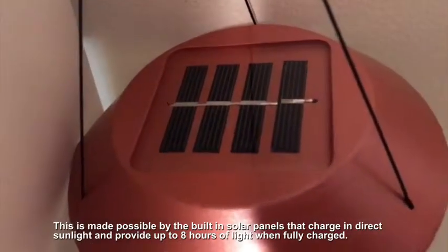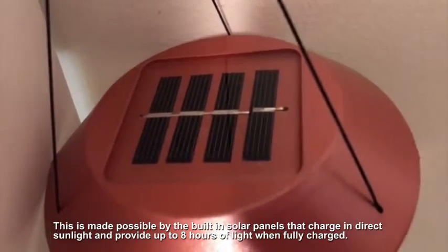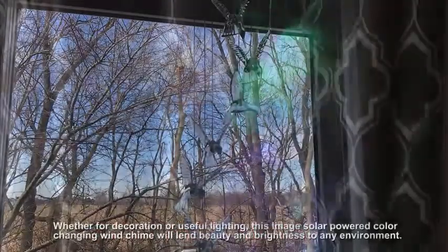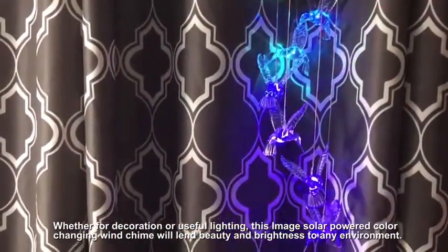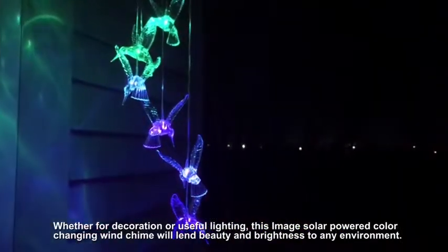This is made possible by the built-in solar panels that charge in direct sunlight and provide up to 8 hours of light when fully charged. Whether for decoration or useful lighting, this solar-powered, color-changing wind chime will lend beauty and brightness to any environment.